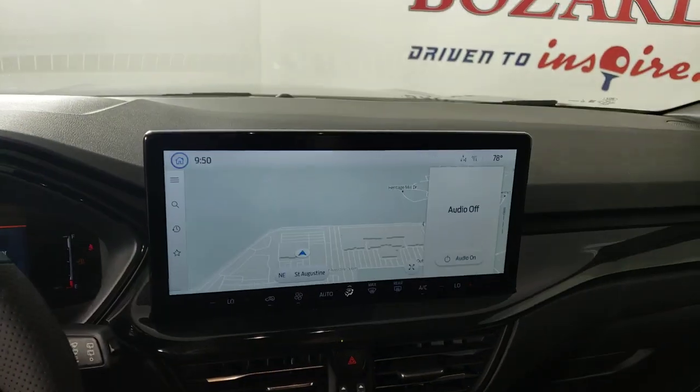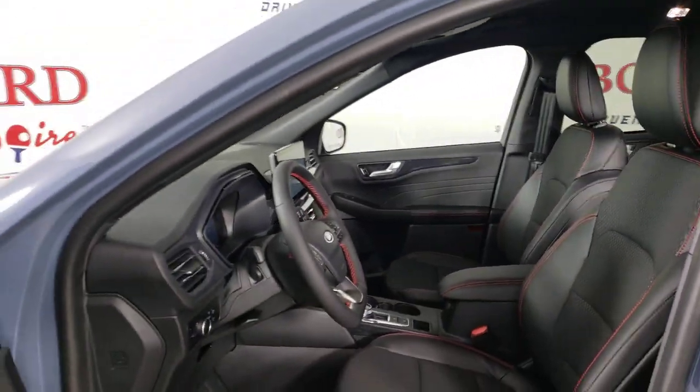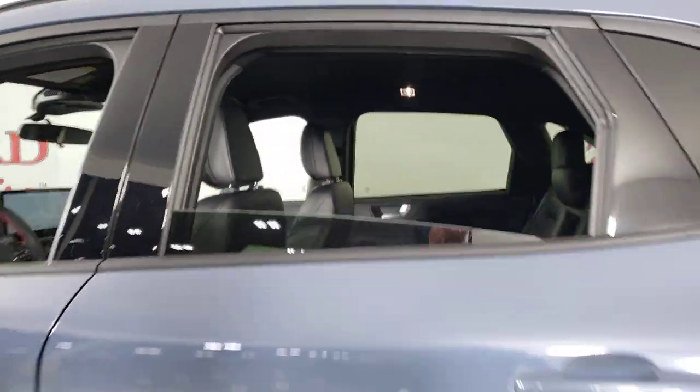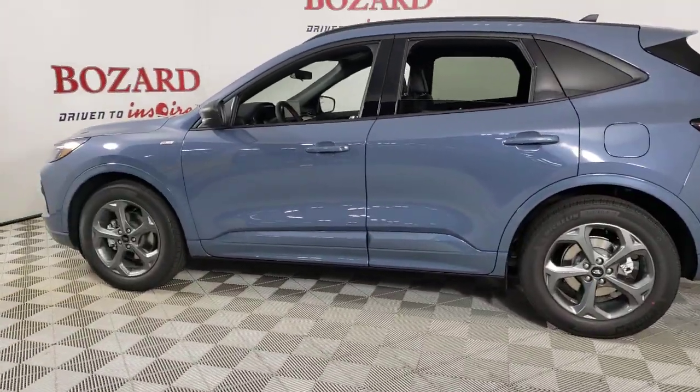The following are some of this vehicle's highlighted options: 360 degree view car camera, heated driver's seat, navigation system, keyless entry, backup camera, adaptive cruise control, satellite radio, power liftgate, dual zone AC, and power driver's seat.